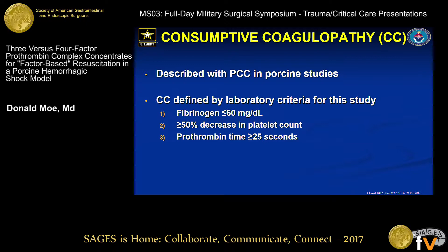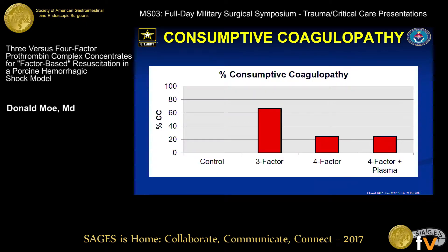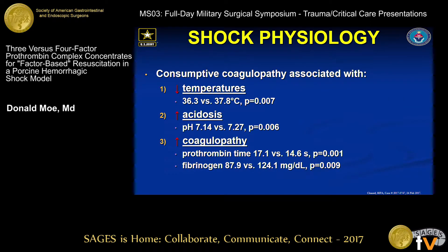The consumptive coagulopathy has been described before with PCC use in porcine studies. For our purposes, we defined it by a fibrinogen less than 60, a greater than 50% decrease in platelet count, and a prothrombin time greater than 25 seconds by the end of the model. No animals within the control group developed this syndrome. Two-thirds of animals receiving three-factor PCC developed consumptive coagulopathy, and a quarter of animals receiving four-factor PCC developed it, whether or not they had received autologous plasma prior to the PCC. Shock physiology appeared to play a major role, as those animals developing consumptive coagulopathy had significantly lower temperatures, were significantly more acidotic, and were significantly more coagulopathic at the time of PCC administration.